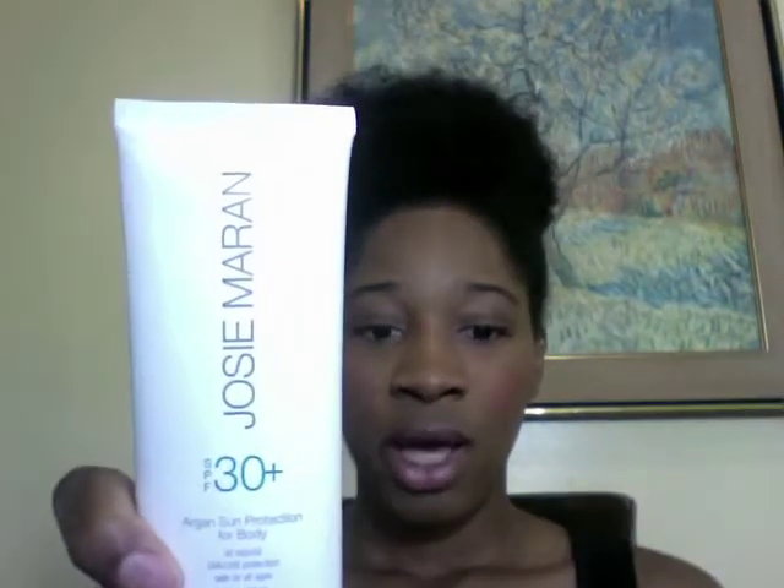Next is my sunscreen — it's green — by Josie Maran. It's organic and natural, about 25-ish dollars, or maybe less at Sephora. One day I made a mistake of putting it on my face and it made me break out, but it's basically for the body.